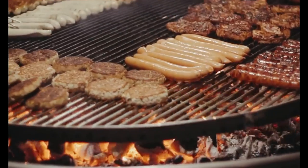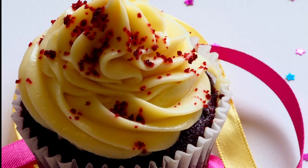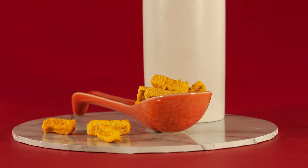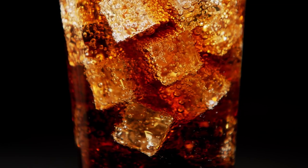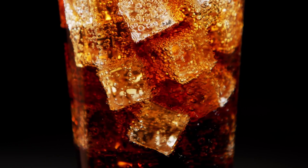The moral of this research is to be careful and mindful of what you eat. You have control over what you eat and make independent decisions to choose your food. Be wise and choose the best food that is good for you.